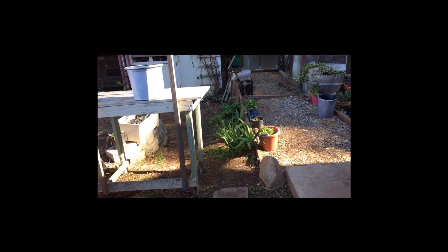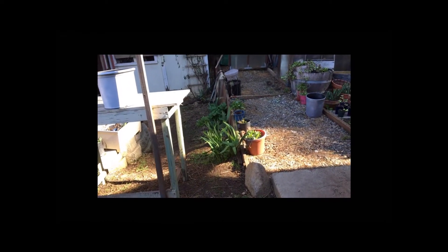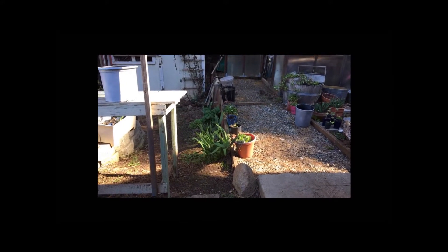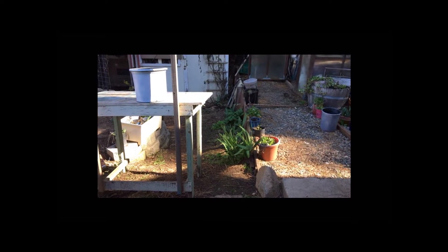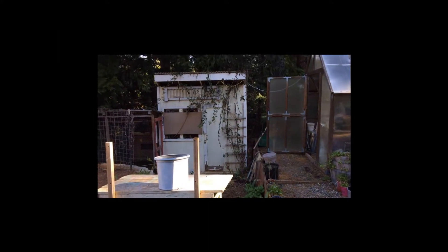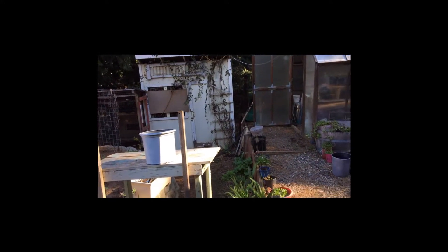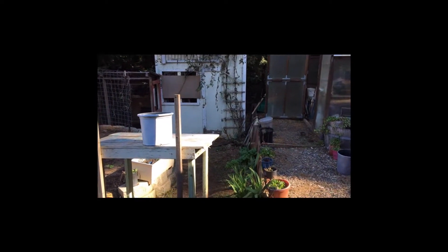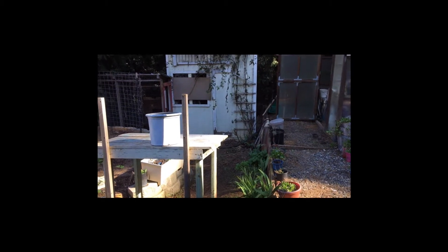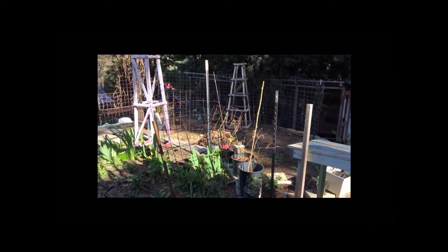I've got lots of stuff growing in front of the retaining wall there and it's all starting to come up. I've got hollyhocks and coneflower, which is echinacea, and some irises there. My husband's supposed to get out here and help me tie up that rose, and I have another rose planted in front of the hen house — that is my Tess d'Urberville, a David Austin rose. It's a real pretty red and it's very hardy in a hot spot, so that's why I have it there.